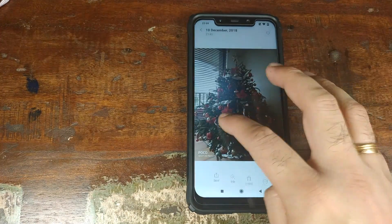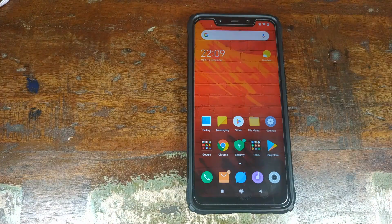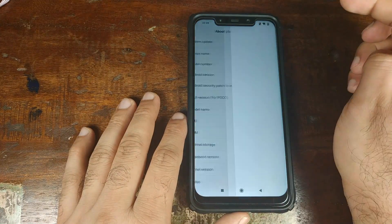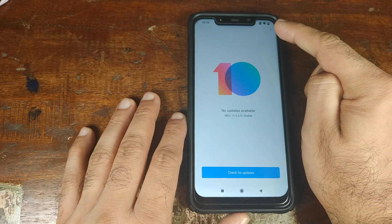Let's open the Gallery app — there you have it, two pictures. I have a Merry Christmas to everybody. This is just to show you that this process will not do a data wipe if you are on the stock system. Next, we'll open the Settings app and go into About Phone.